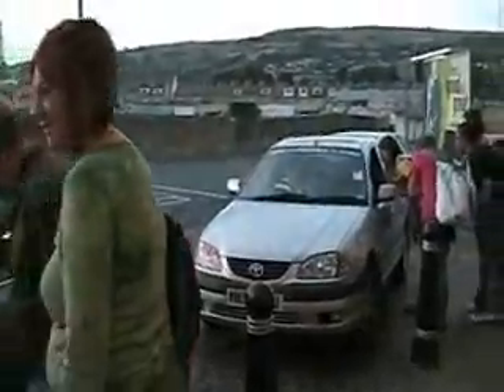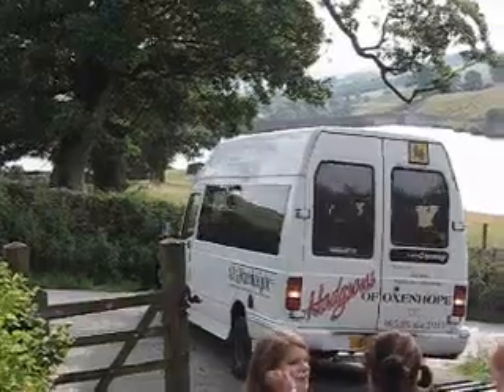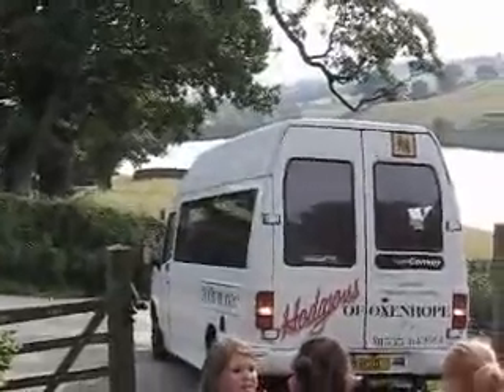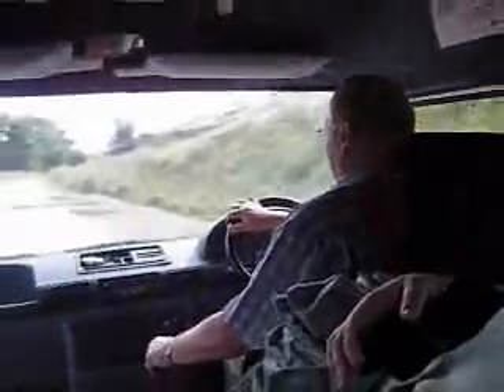Another way to travel is by taxi — just make sure they have the taxi license or don't get in. We also got to travel by minibus, which is basically a smaller coach that seats about 16 people plus the driver.